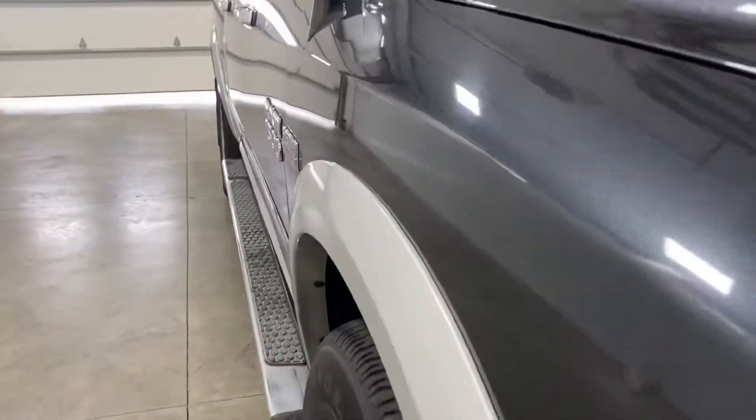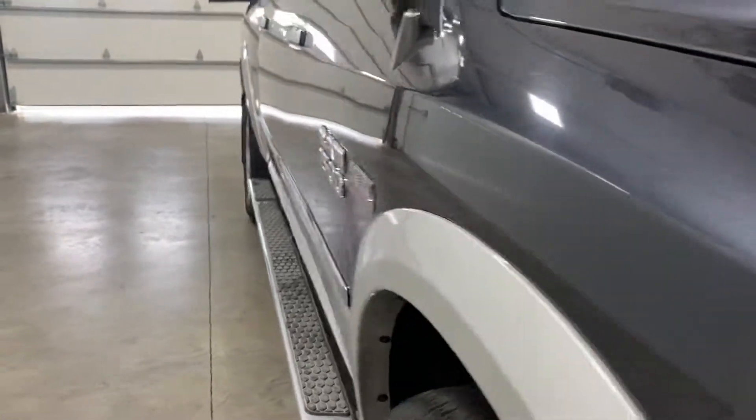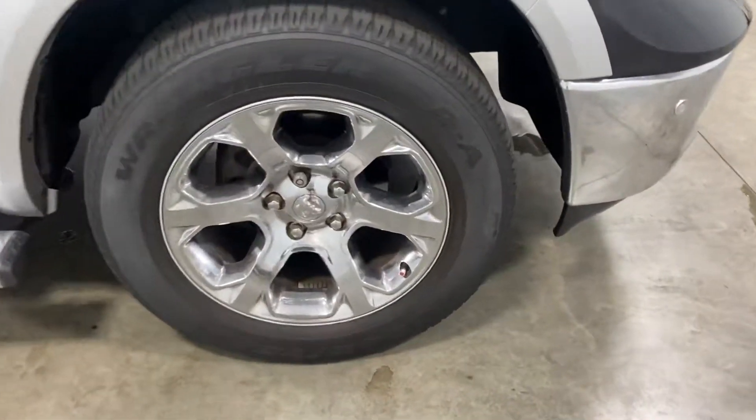This vehicle is absolutely flawless. Take a look down the bodyline — no dents, scratches or blemishes, no curbing and scratching on the rims, tires are knee-deep in tread.